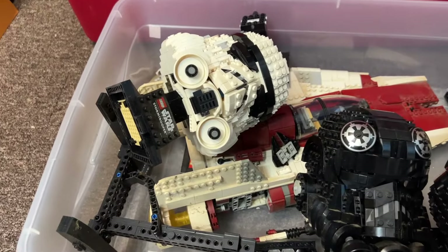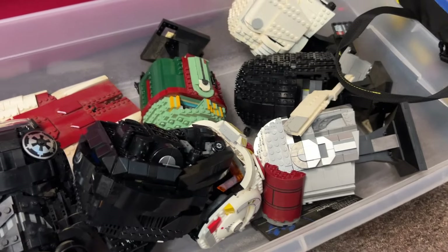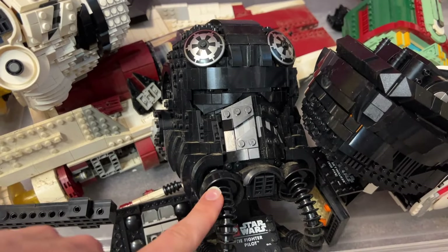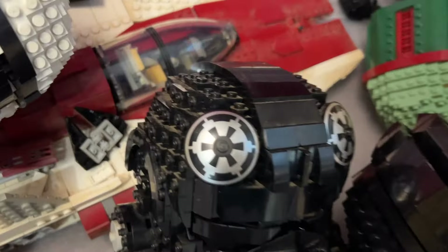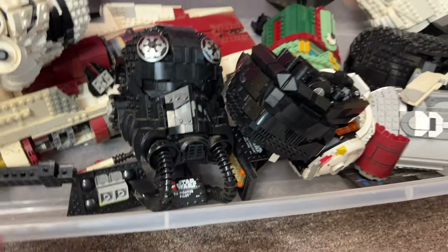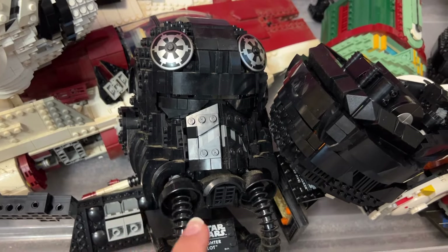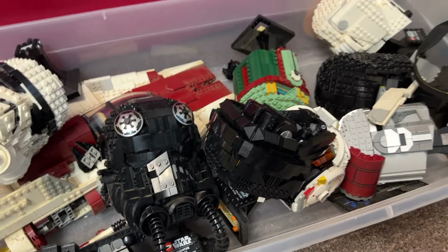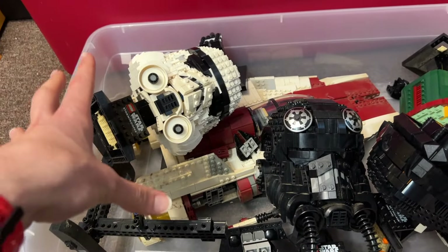We've got some very yellowed Star Wars collection — definitely put in a window at some point and caused some issues on the white sets. The black TIE pilot helmet is probably going to be okay — yellowing rarely affects black bricks to the same extent as other colors, so that one might clean up and go up for sale. That's a pretty desirable collectible helmet. The rest, especially some of the more yellowed pieces, will probably go into bulk instead.